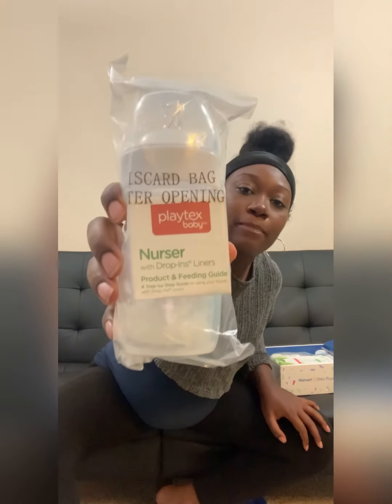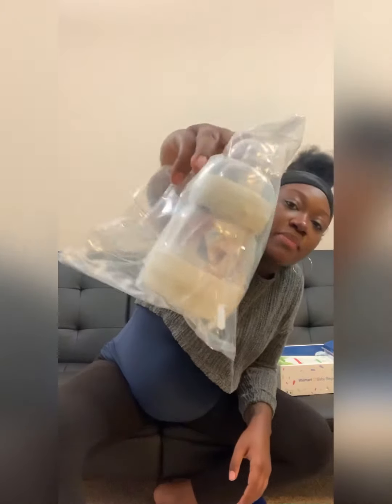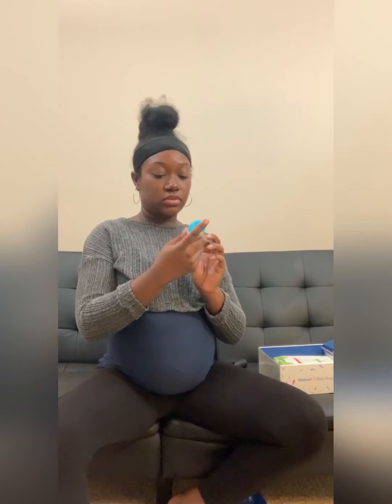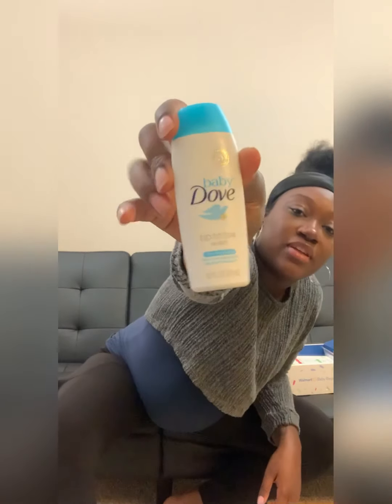So we got a bottle, a baby bottle. We have another Mam bottle. Baby wash and shampoo, instead of hair. Travel size tip-to-toe wash — My Baby Dove travel size. And then a sample of Johnson's baby lotion.